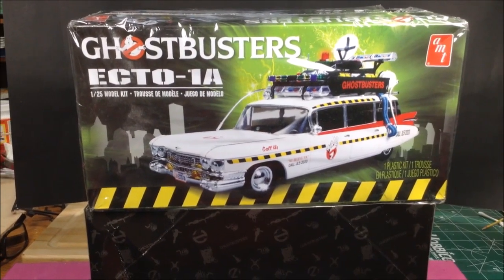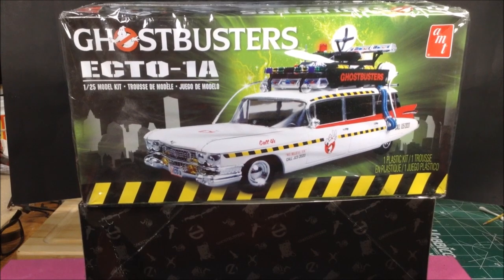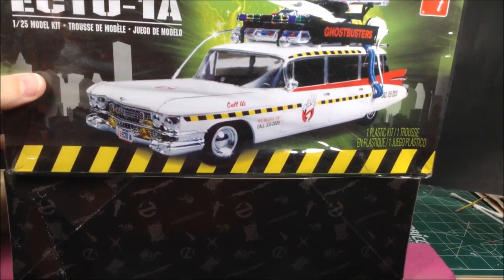I know it's a little bit late — we're already into October — but I was hoping to get into the Halloween group build this year. I'm planning on doing the Ghostbusters Ecto-1A by AMT. I did the snap kit by Polar Lights for the Halloween build last year.